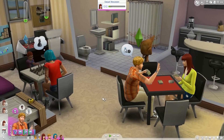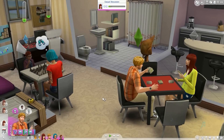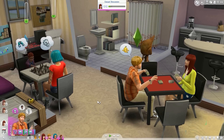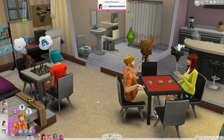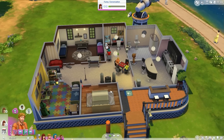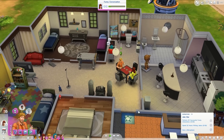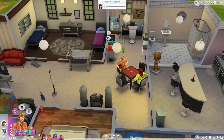Elliot is at work right now, and he should be getting a promotion today because his work performance was pretty high, and that would be great because that means more money and possibly a cool new object. I would like to add another story onto their home because it's getting pretty crowded in here, especially in this living room area — I just keep throwing things in here.